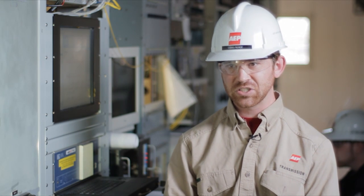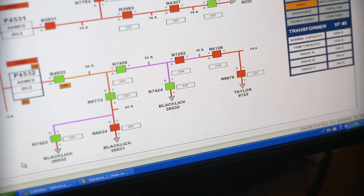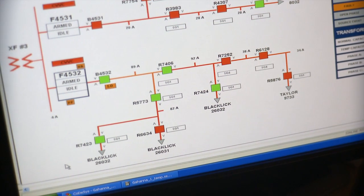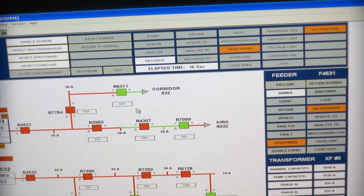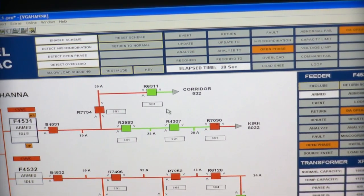The controller will then analyze system conditions and close a normally open tie point to back-feed non-faulted line sections if system conditions allow that reconfiguration. The controller also responds to an open phase condition which might not produce fault current. For that condition, the controller will do the same thing — isolate the faulted line section and back-feed from a non-faulted line section.